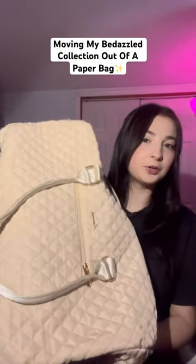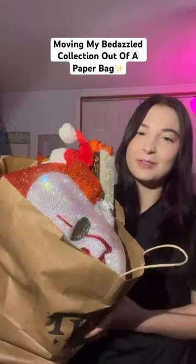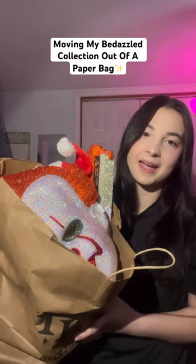I got this really cute huge duffel bag and I'm gonna use it to store all my bedazzled items, because right now they're all in a paper bag. First item going into the bag is...